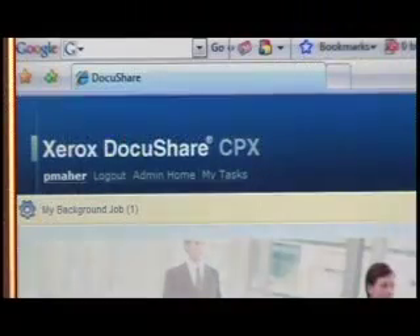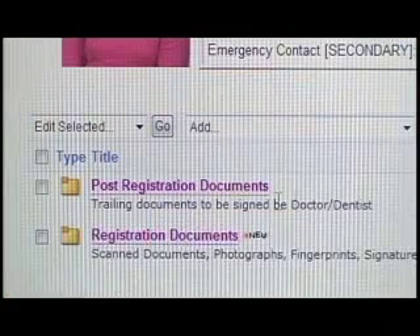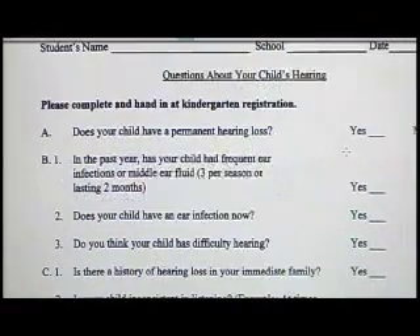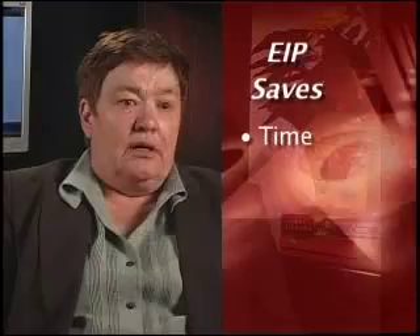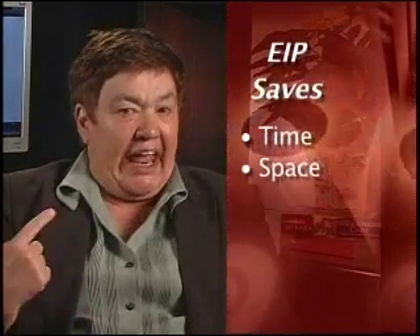With the Xerox solution and SRC solution, it's an instant scan, it's an instant retrieval, it's information that's stored digitally, not occupying the real estate of the school district, and accessed by those who we give the security access to, saving time, space, energy, human resources.